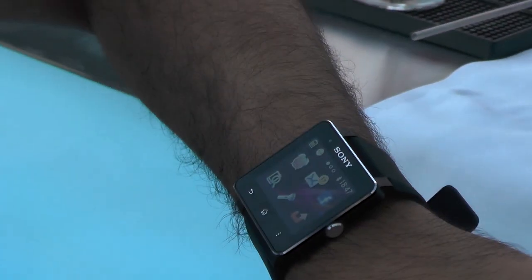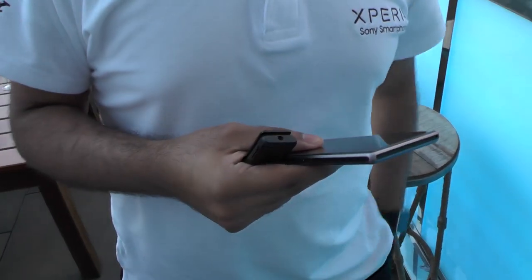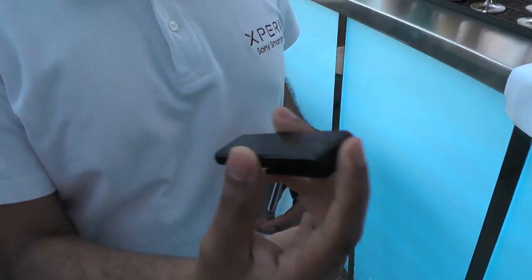You haven't got Bluetooth connectivity with a headset to answer it — but that's why we have this. What is this? This is what we call the SBH-52. But I like to call it the mini Bluetooth phone.